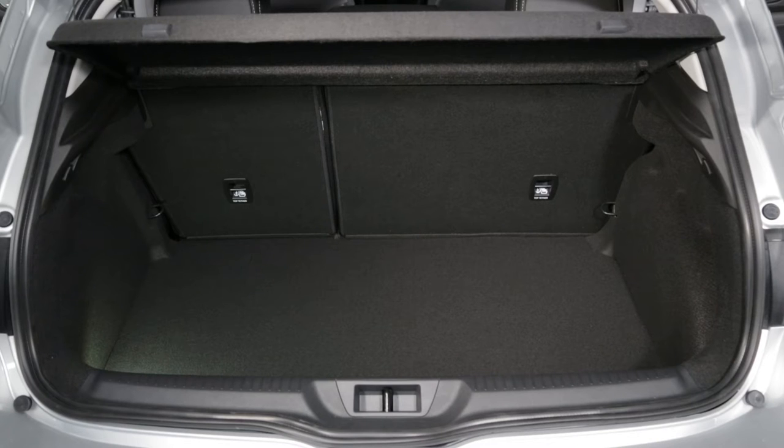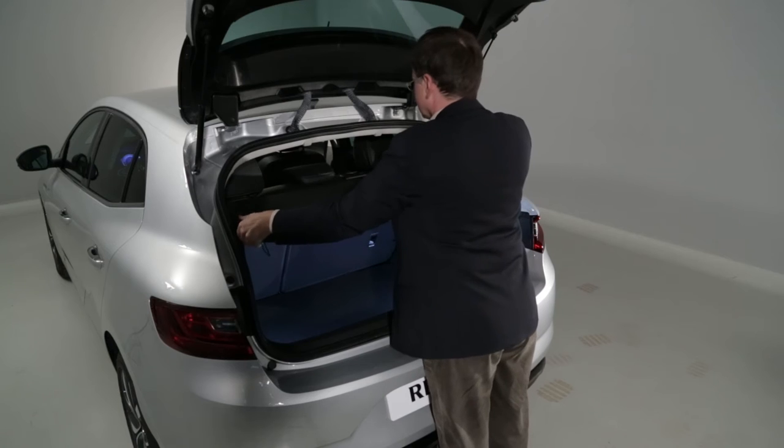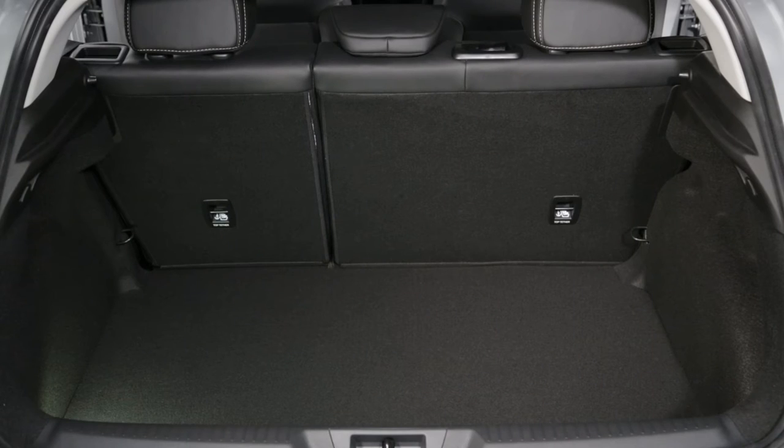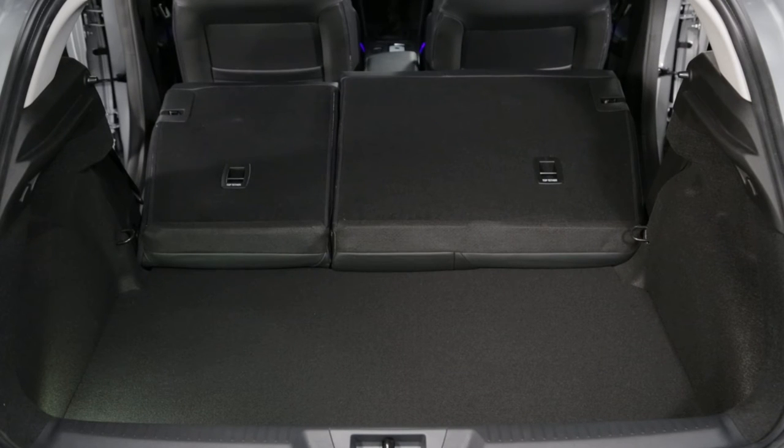The Megane offers a 434 litre boot, one of the biggest in its class. The removable parcel shelf and the rear bench seats that fold away in two sections add to the volume and length of the load that can be carried.